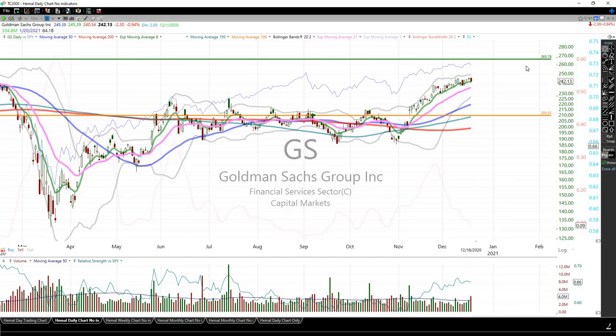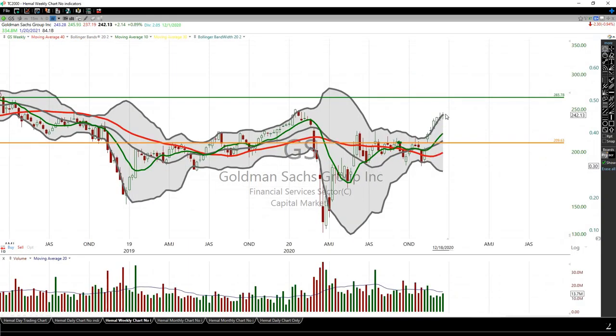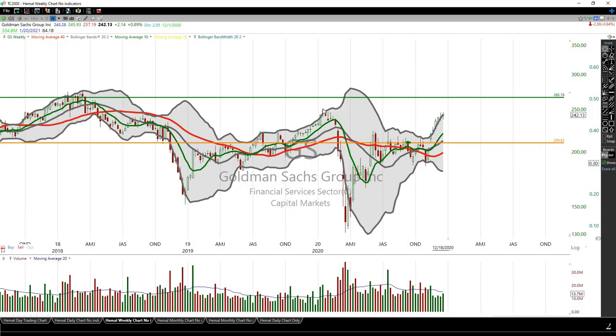Goldman Sachs — my sell limit stays at $265. We'll see how this does tomorrow with the news backdrop. JP Morgan announced share buybacks and there may have been others. The weekly chart shows it is in a markup phase — it has just crossed resistance and is heading toward the next resistance level.